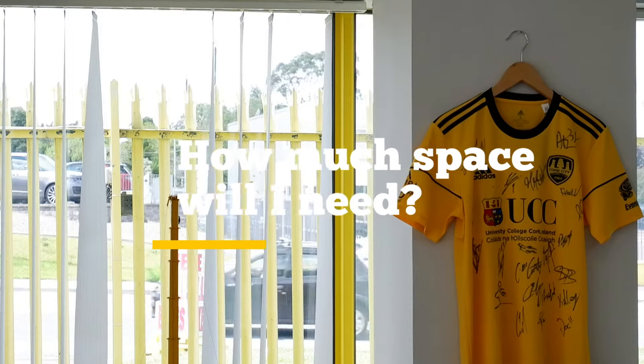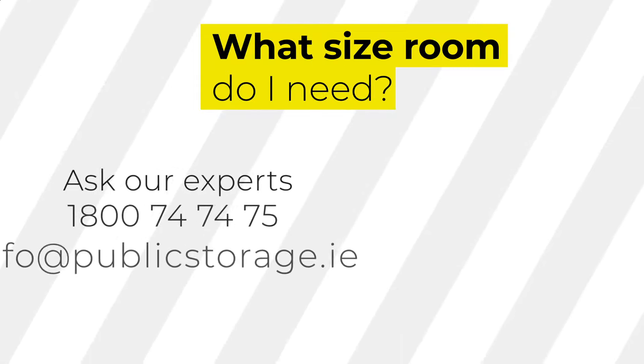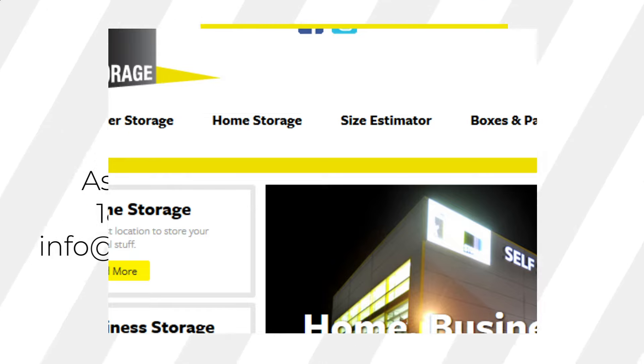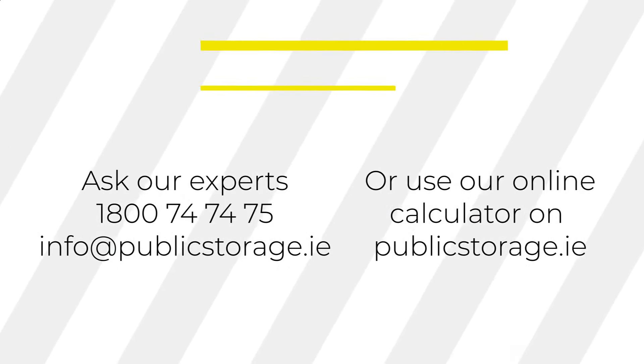When looking for storage, you must first decide what size room you need. Our team of experts will help you choose your storage size, or you can also use our online calculator. If you find you need more or less space over time, that's no problem.